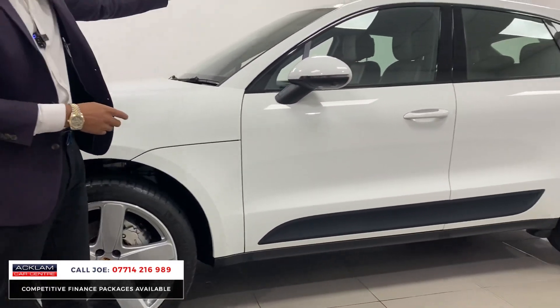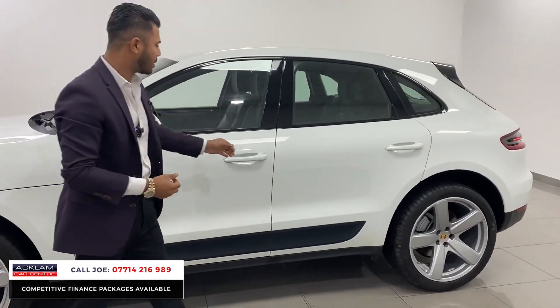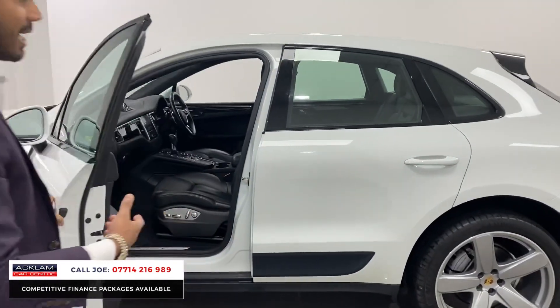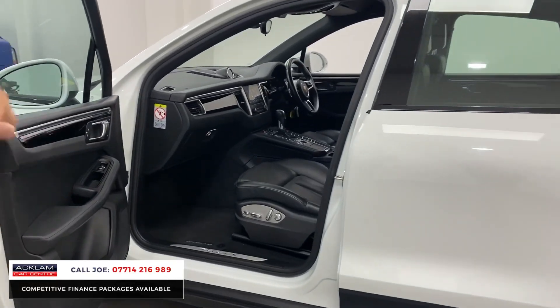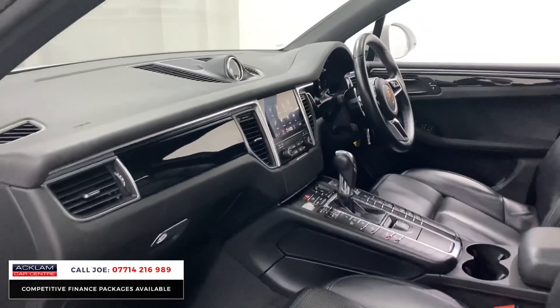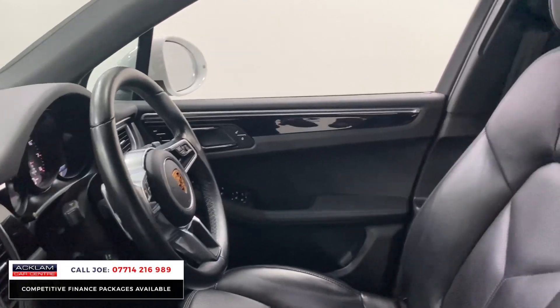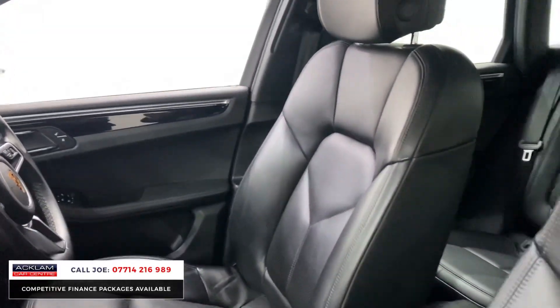You've got the full-colour centre caps, black window surrounds, and a strip down the side which looks quite sporty. But it's the interior that really stands out — this car has the memory comfort pack, so you get electric seats, heated seats, dual-zone climate control, and the automatic gearbox with paddle shift.